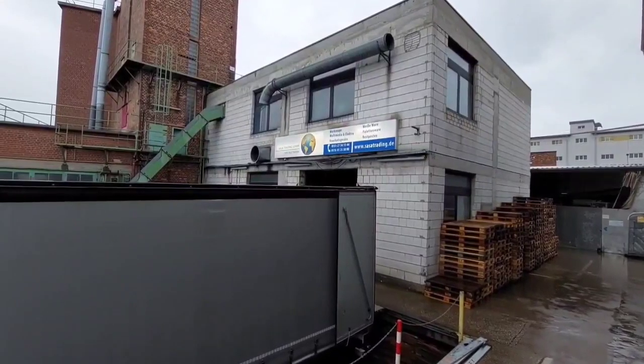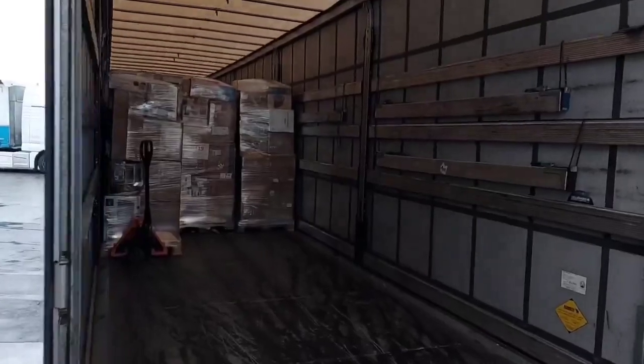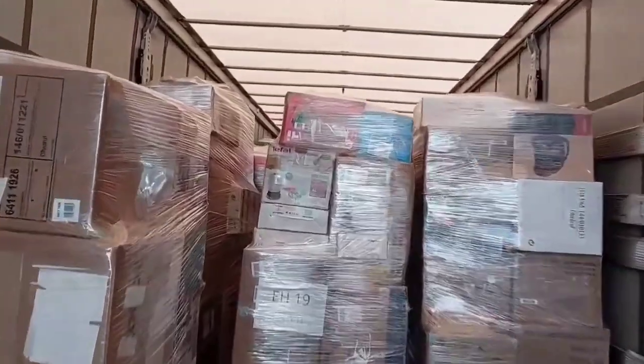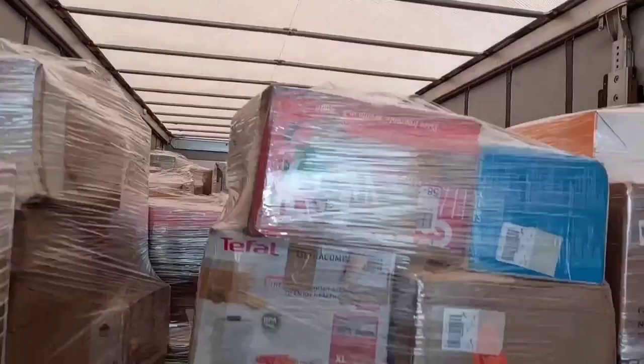Hello everyone and welcome to Zaza Trading Company. We've got new arrivals — there are mixed pallets from European online stores. 32 pallets, around 700 units minimum. These devices are usually packed in original boxes.